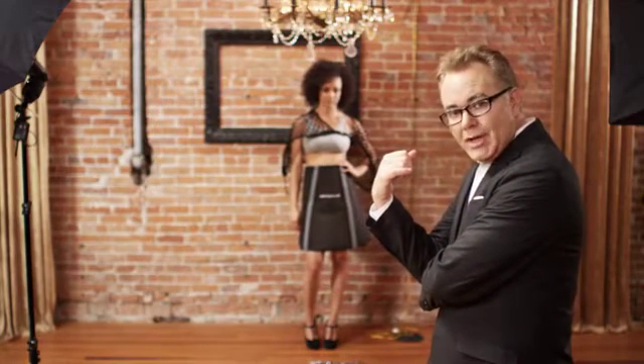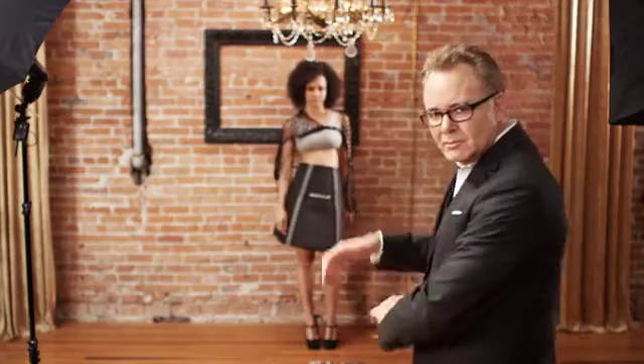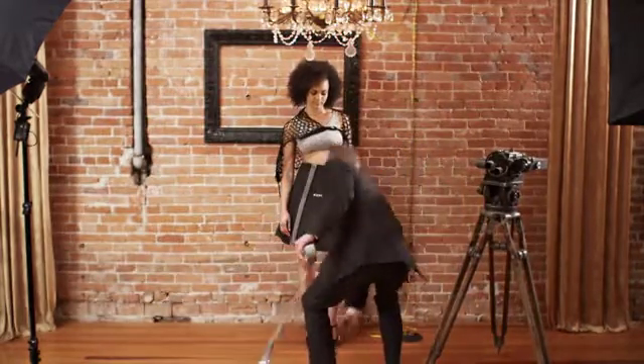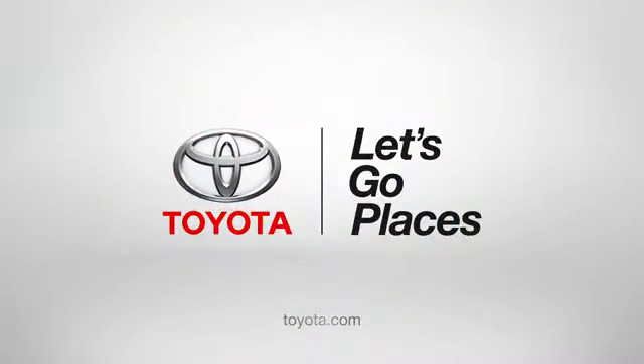But there's one thing I've learned working here in the automotive industry: Genuine Toyota accessories seem to work best when worn by a Toyota. Ask your local Toyota dealer to show you this season's styles and colors. Toyota. Let's go places.